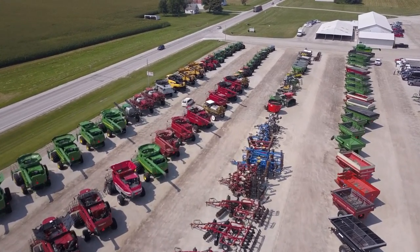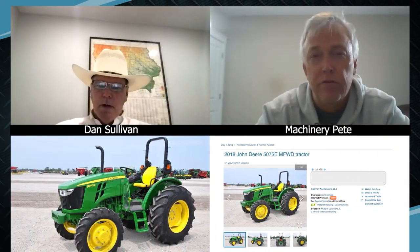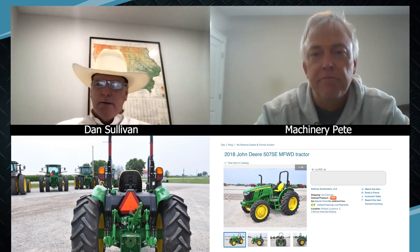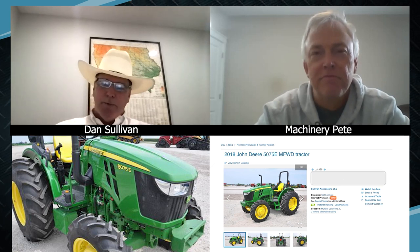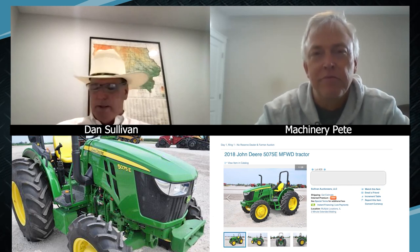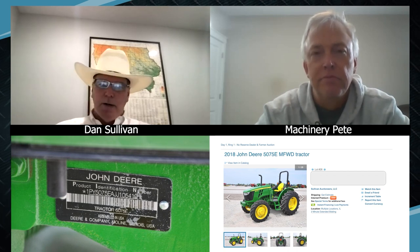How many of these big consignment sales are you up to — four a year now? We started out having two sales a year, then bumped it to three and made it a two-day event. Now we're having four sales a year, two days each. We're even talking about bumping it up more because we're having to shut it off early. This thing just keeps growing and growing, getting more equipment from all over the country — it's not just a little local market anymore.